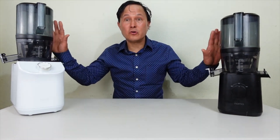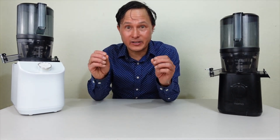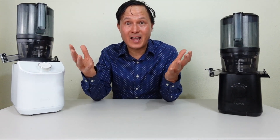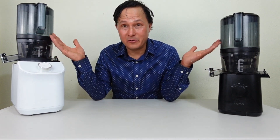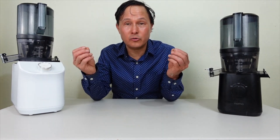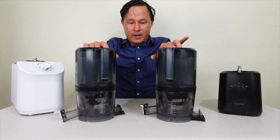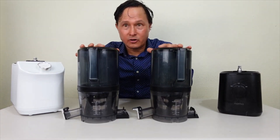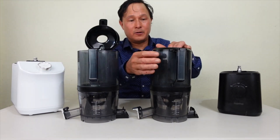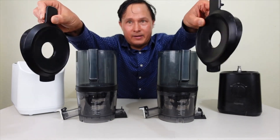Next, I want to compare the juicer parts on both machines to show you they're basically almost identical. No matter which machine you get, you'll get pretty much the same exact performance because they use the same juicing parts to extract the same high-quality, slow-press cold juice. A lot of these parts are actually interchangeable — the lids for the hoppers, for example, fit on either machine.